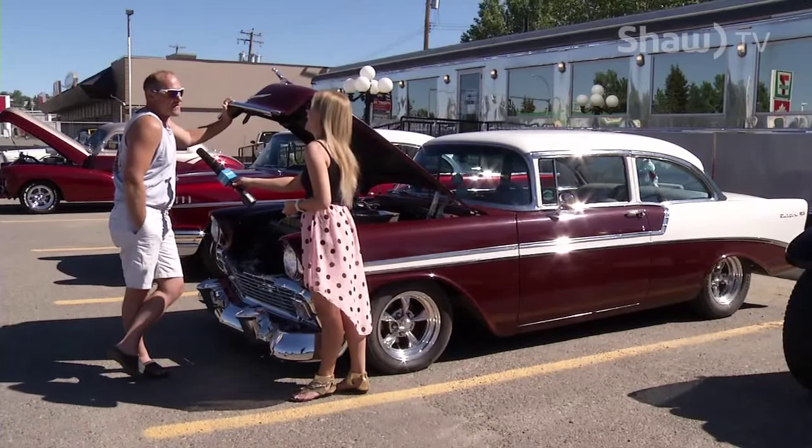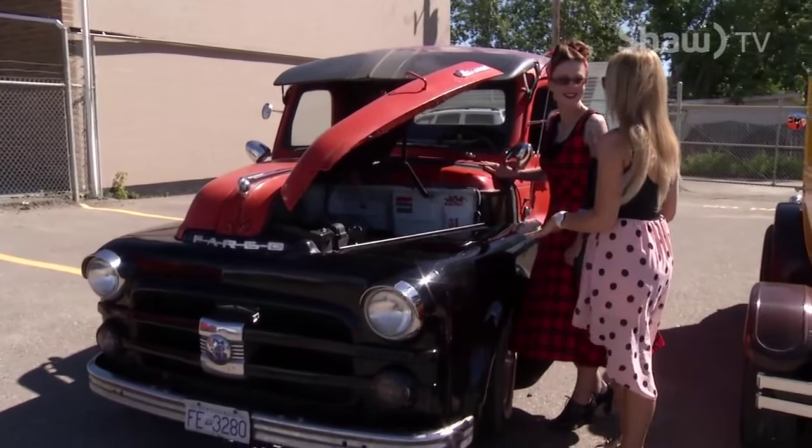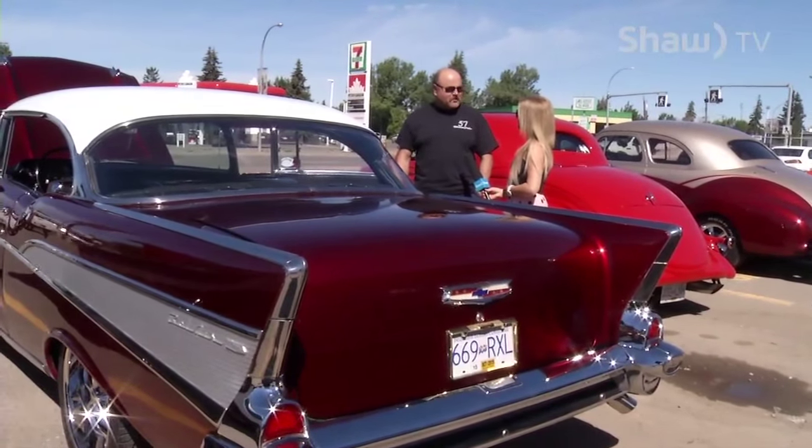It's a classic, plain and simple. I do all my own work. You do all your own work and you look this good? 55, 56, and 57 are the most popular.